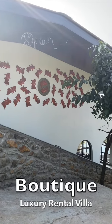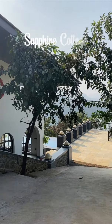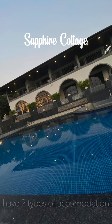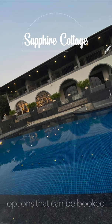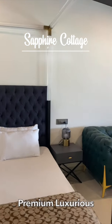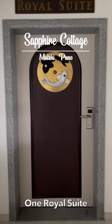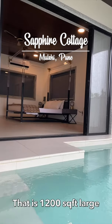Hi there, we are a boutique luxury rental villa. Sapphire Cottage is located in Wulshi, Pune. We rent out the full villa, or have two types of accommodation options which can be booked individually: the premium luxurious bedrooms at 100 square feet each — there are four of these — and one royal suite that is 1,200 square feet large.